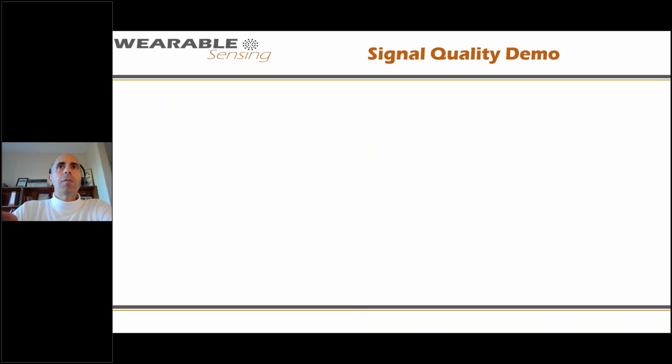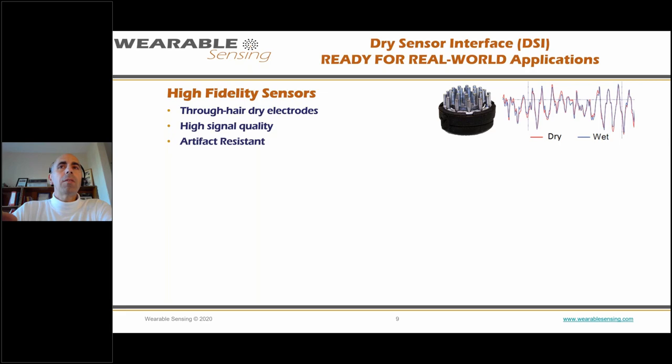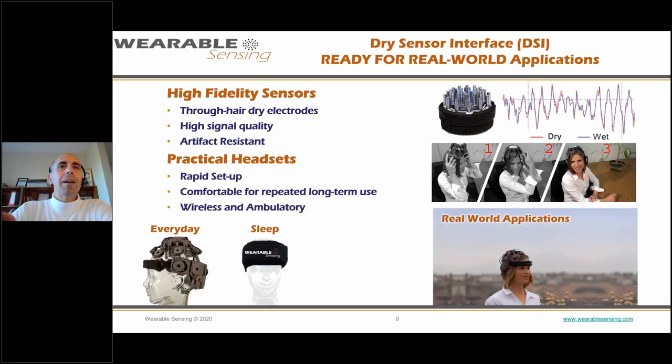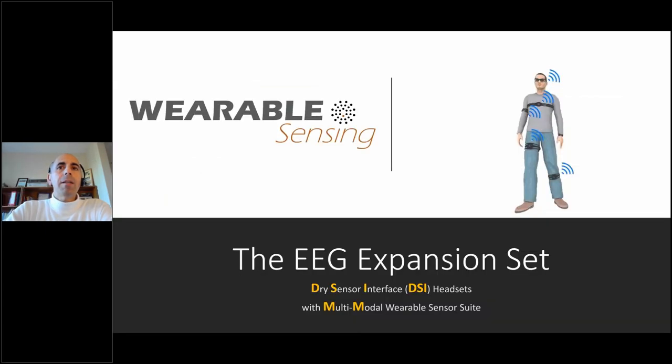To summarize: we have dry electrodes for EEG with high signal quality, artifact resistance, fast donning, and wireless operation. We have different headset setups for everyday use, sleep, and virtual reality. Today I want to talk about the expansion pack — now that we have EEG that can go to the real world, we want to add additional modalities to sense other things from the body, either enriching the dataset or strengthening understanding of what is happening physiologically.